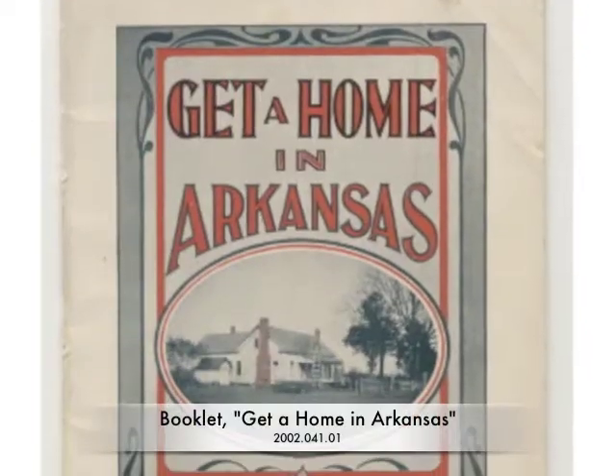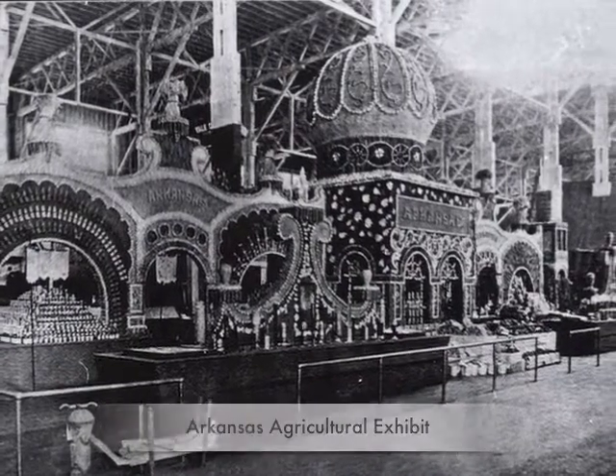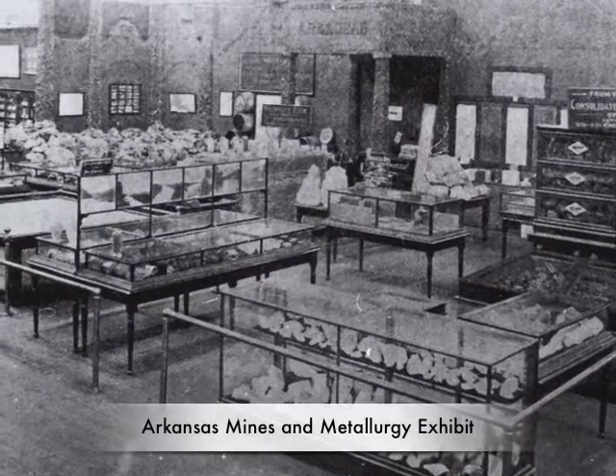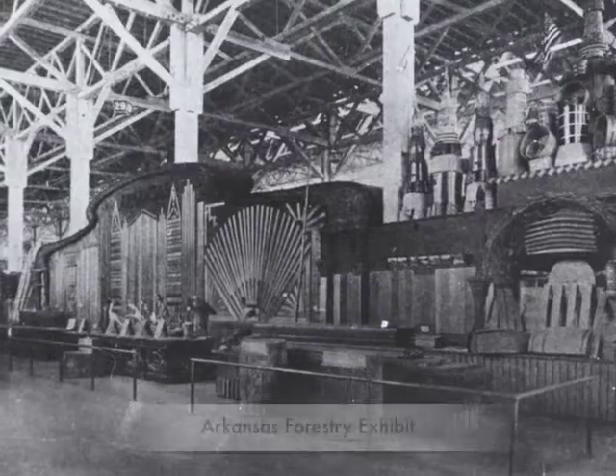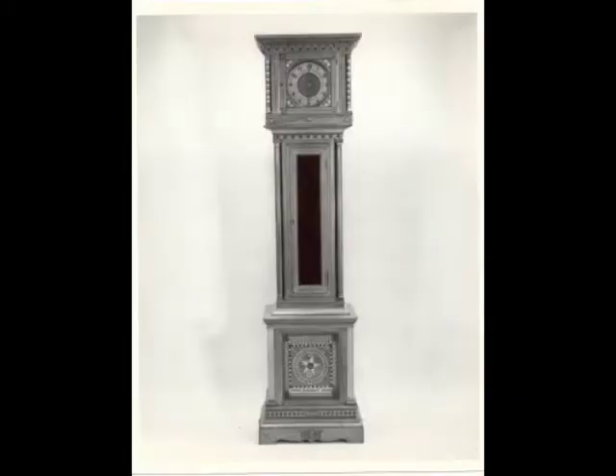Arkansas, like many other states from across the nation, put together a variety of exhibits to show off its natural resources and culture that it had to offer. The clock was constructed by a man named Charles Becker in Little Rock, Arkansas, and is composed of 27 different kinds of Arkansas hardwoods.